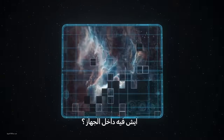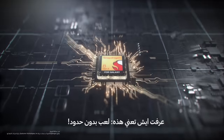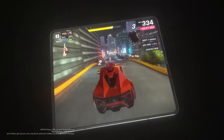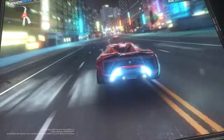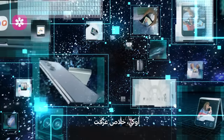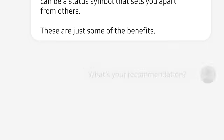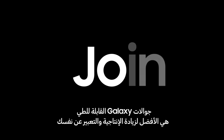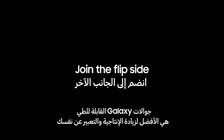I wonder what's inside. I know what this means — powerful gaming. Galaxy Z Foldables: the ultimate foldable phones for productivity and self-expression.